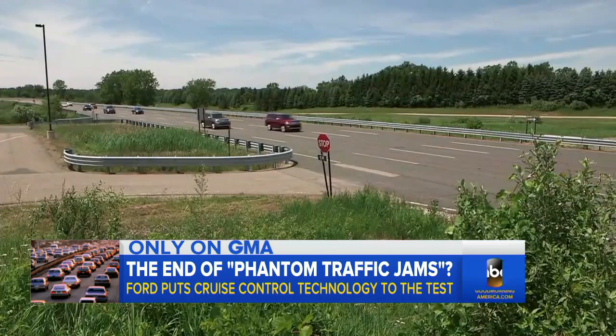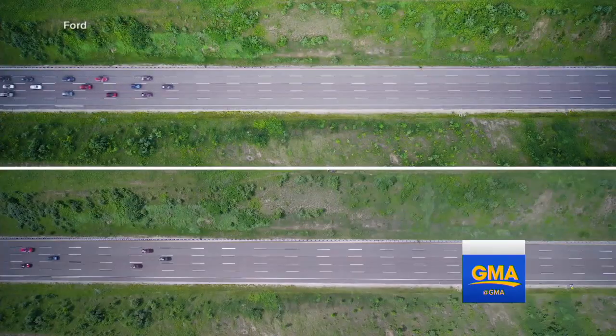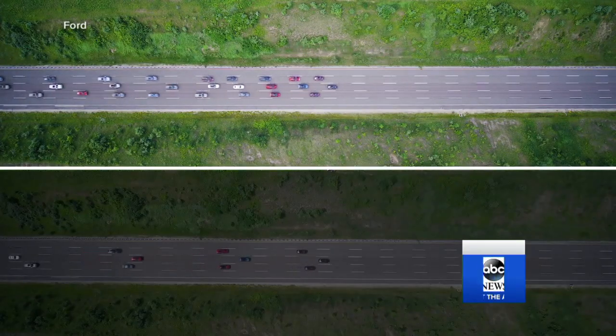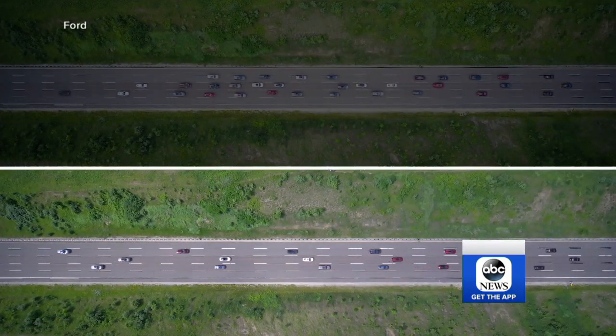Ford put 36 vehicles on the track with adaptive cruise control, which keeps distance between your vehicle and the one in front. And look what happened: when there's a slowdown — one of those phantom jams — the vehicles without cruise start bunching up, but those on cruise keep the gap, smoothing out the slowdown.